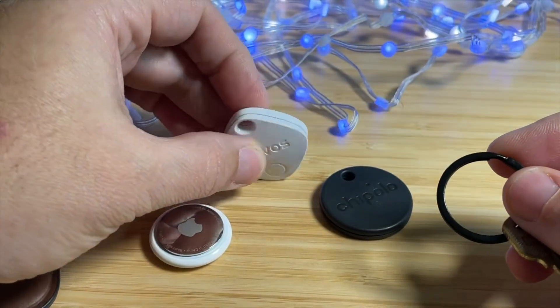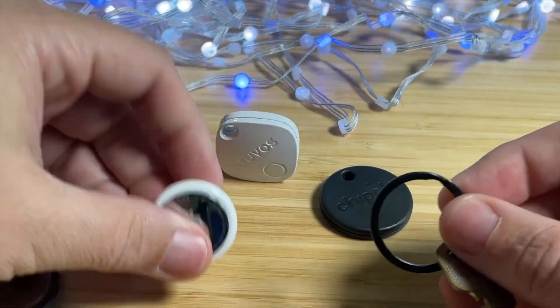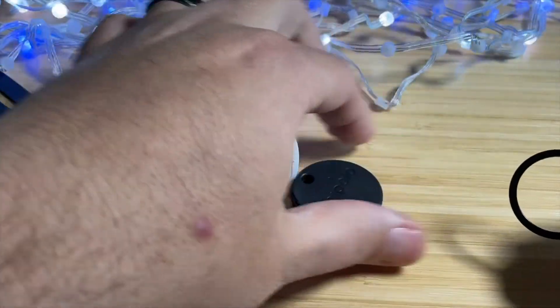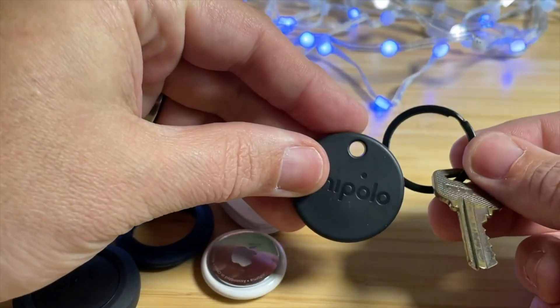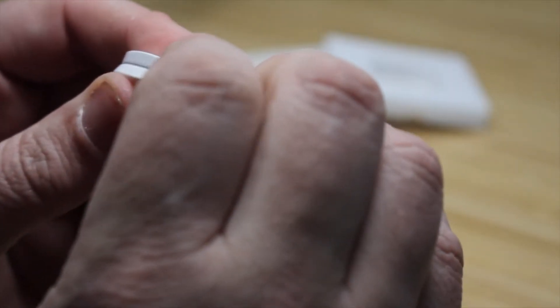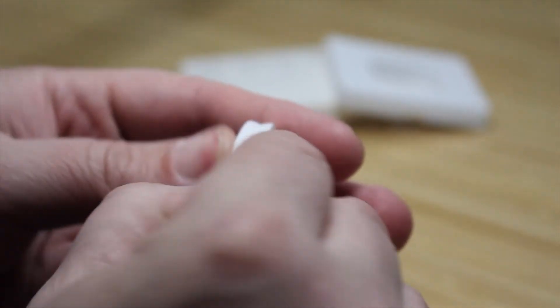When it comes to attaching this to keys, the AtUVis tag does have a key ring hole, which is a huge advantage over the AirTag where you have to buy accessories to attach it to things. The Chipolo One Spot also has that key ring hole, so that's a nice shared feature.